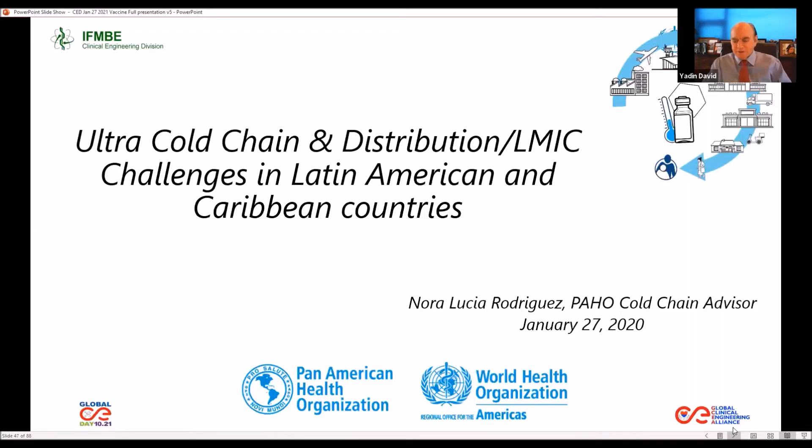Thank you, Dr. Negri. Dr. Negri is a very good friend and I'm delighted that we could have him on the program and understand what is successfully happening in Israel. We will go back to our schedule and we'll ask Nora Lucia Rodriguez, advisor at Pan American Health Organization on Cold Chain Management, Injection Safety and Syringe Quality Control, to help us understand the challenges in Latin America and the Caribbean about distribution. Nora, please.